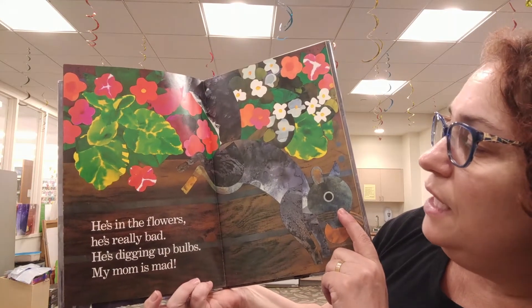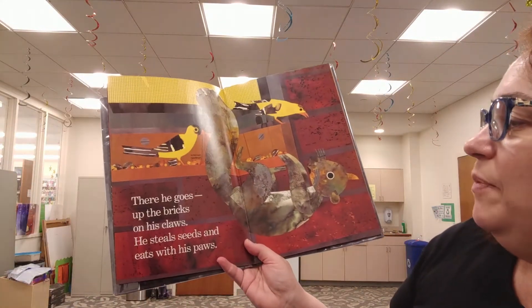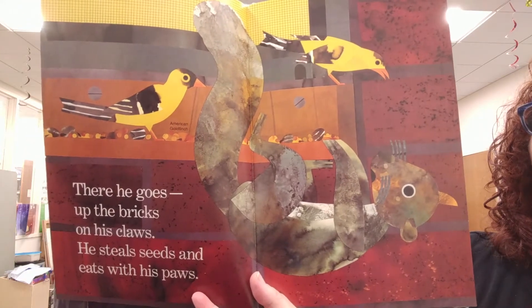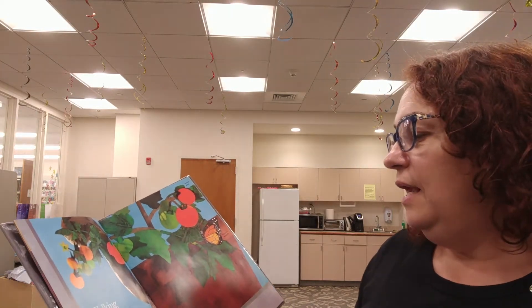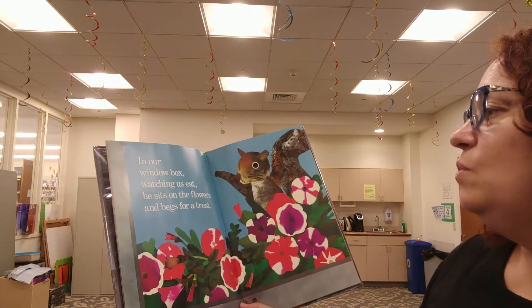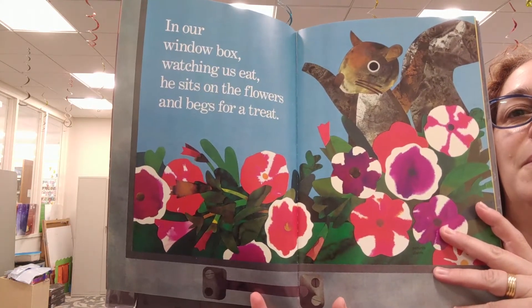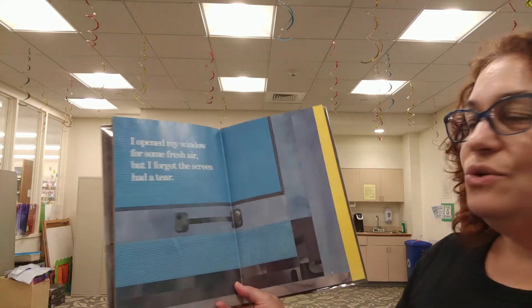He's in the flowers, he's really bad. He's digging up bulbs — my mom is mad. There he goes up the bricks on his claws. He steals seeds and eats with his paws. Walking on tiptoe, tail held high, he brushes my plants as he zips by. In our window box watching us eat, he sits on the flowers and begs for a treat. Boy, he's really getting close now. I opened my window for some fresh air, but I forgot the screen had a tear.